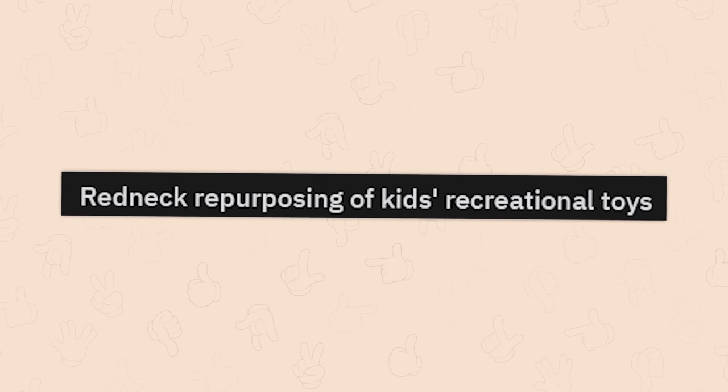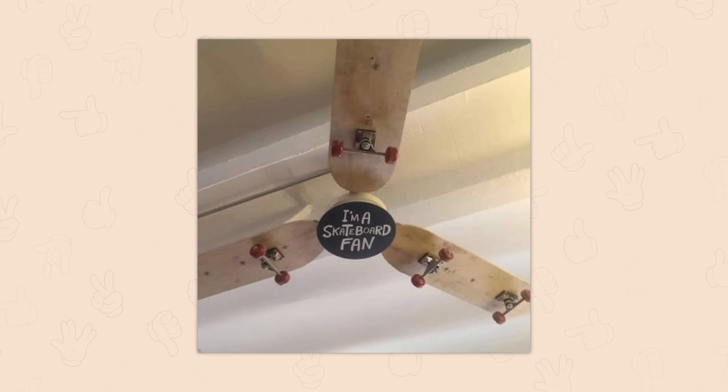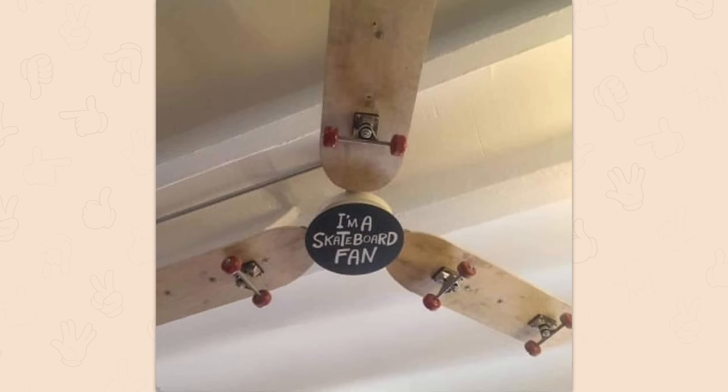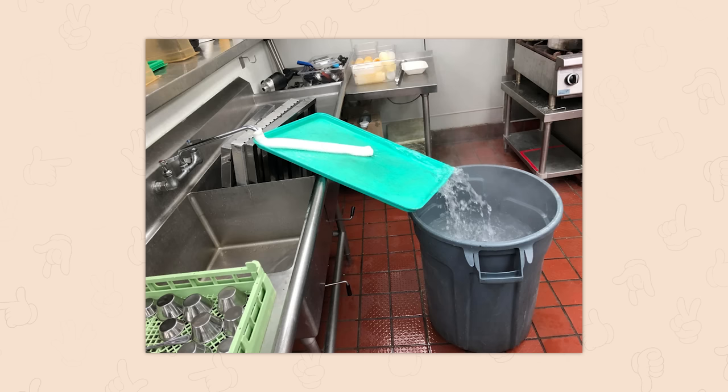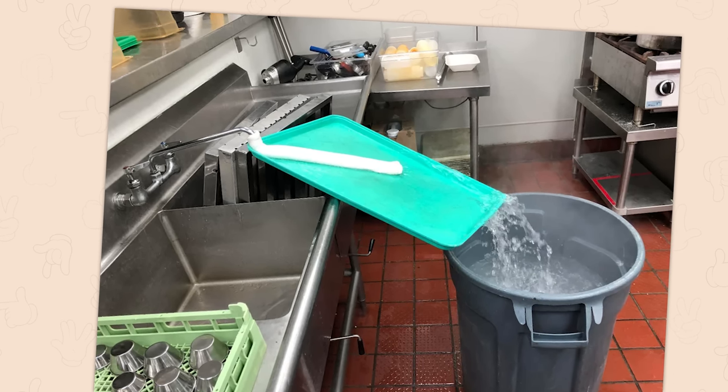Redneck repurposing of kids' recreational toys. I'm a skateboard fan. Oh my God, it's a redneck dad. This must be like Southern Midwest. Our hose broke at work, but luckily we got a redneck in the kitchen. Always good to have at least one redneck around. Also, how is this redneck? This is just good engineering — like y'all have never done this when you had nothing else around.